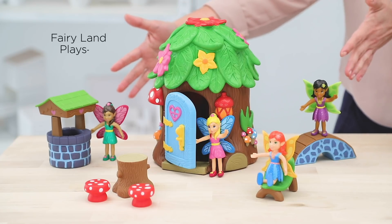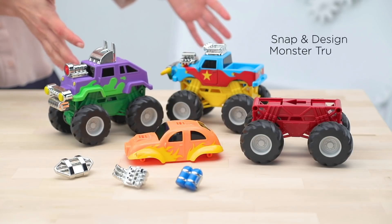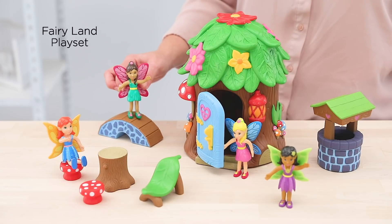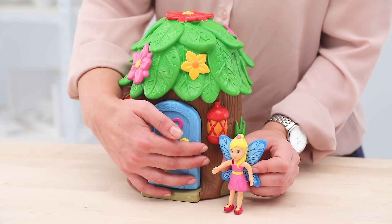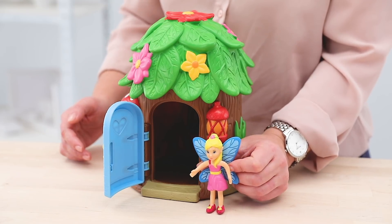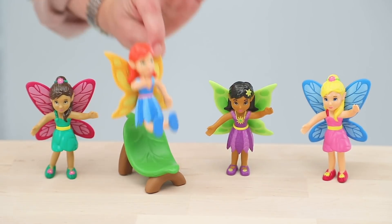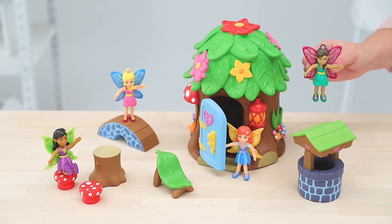We have the Fairyland Playset. Let's take a look at it and all the cute accessories that come with it. The Fairy House is surrounded with beautiful features that include a swing-open door and four adorable fairies that can be posed and made to feel right at home. This playset is loaded with creative details that will help bring the Fairyland you've always imagined to life.